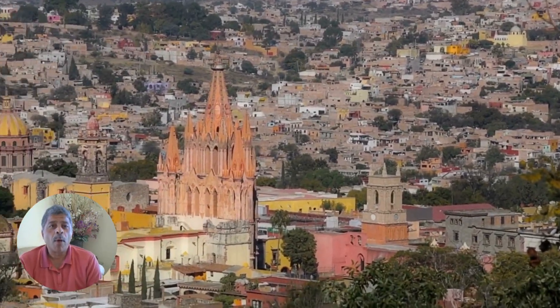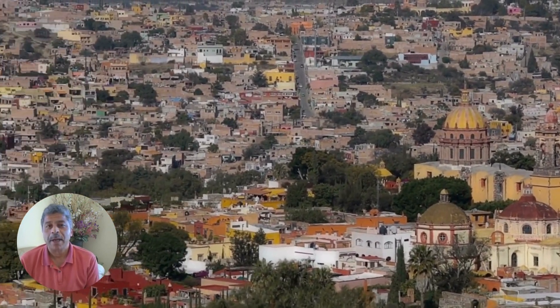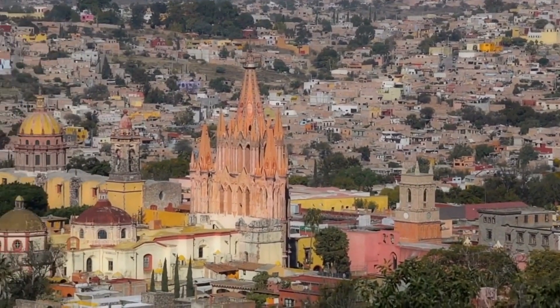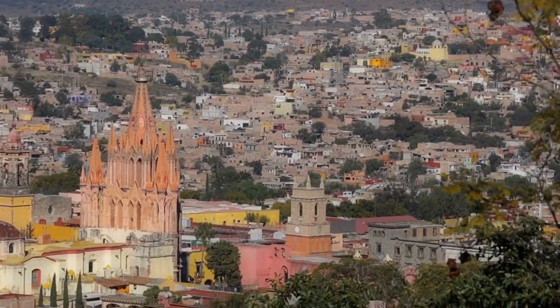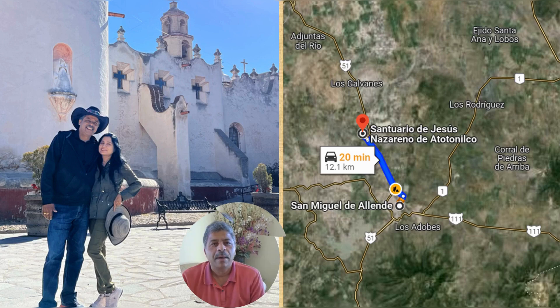Do you want to see something similar to Vatican's Sistine Chapel ceiling in a church in Mexico? Let's head over to Central Mexico. Located just a few miles from the UNESCO heritage town of San Miguel Allende is the Sanctuary of Atotonilco, nestled in the heart of Mexico's Central Highlands. This is a treasure not widely known outside the country, often referred to as the Sistine Chapel of Mexico.